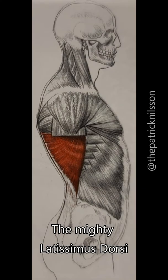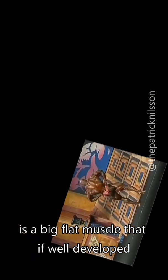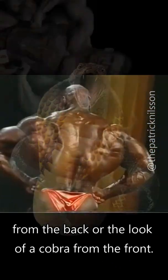The mighty latissimus dorsi, more commonly known as the lats, is a big flat muscle that, if well developed and spread out, gives a look of wings from the back or the look of a cobra from the front.